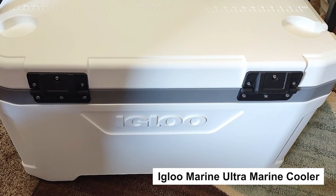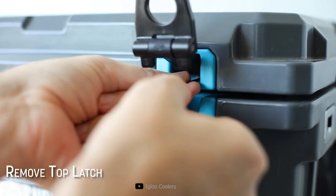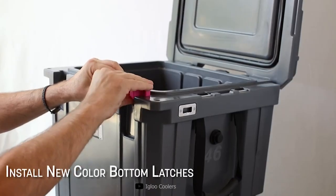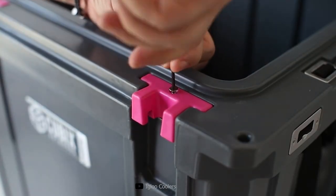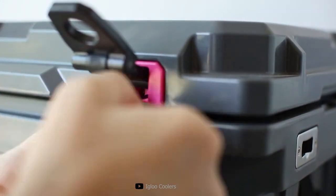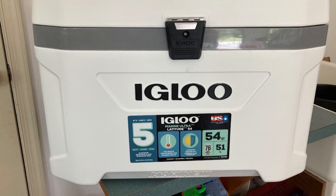Finally, the Igloo Marine Ultra Marine Cooler. If you're a seafarer, angler, or just love spending time on the water, you know the importance of a reliable cooler. The Igloo Marine Ultra series has been making waves, and we're going to dive deep into why. Let's talk about durability — the Igloo Marine Ultra is designed to tackle the toughest conditions out on the water. With UV inhibitors and rust-resistant hardware, it's built to withstand the elements. From the robust non-slip handles to the reinforced lid, Igloo has thought of everything to keep your cooler intact. We've also got testimonials from fellow adventurers in our community who've put these coolers to the test — stick around to hear their experiences.